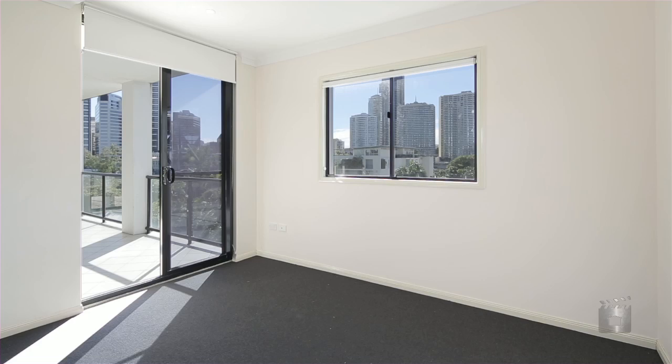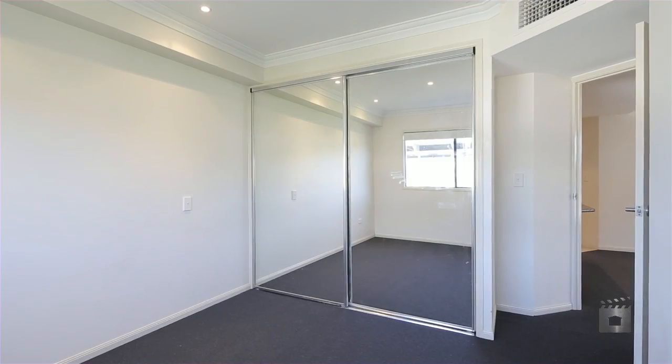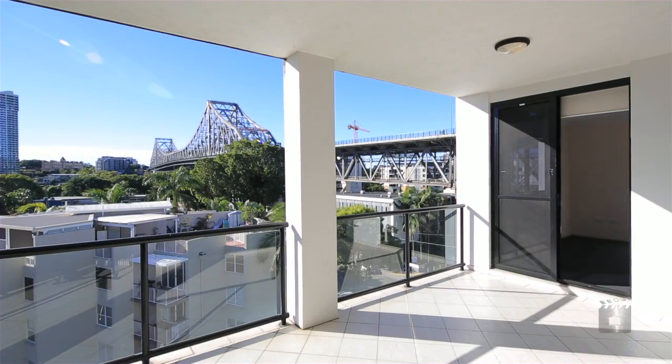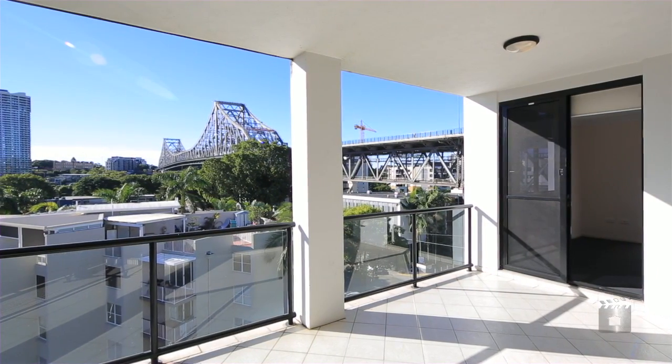Perfect for the small family, this apartment services three bedrooms, the master with private en-suite. Stunning views of the river and city are easily achieved from the large balcony this modern apartment has to offer.